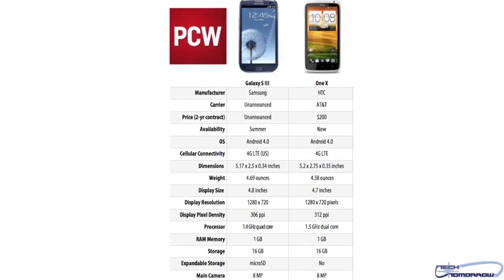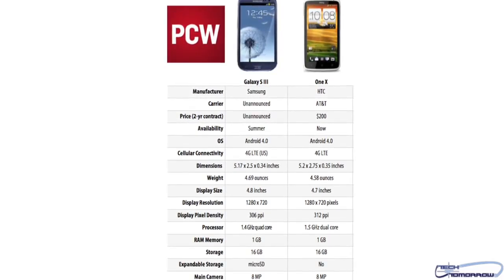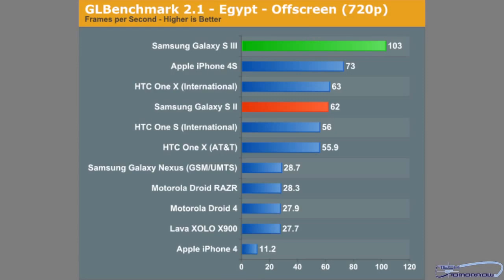Like the HTC One X, it pretty much matched its spec sheet except in frames. In a quick run of GL Benchmark, it scored a highly impressive 99 frames per second, while the HTC One X scored only 65 frames per second.